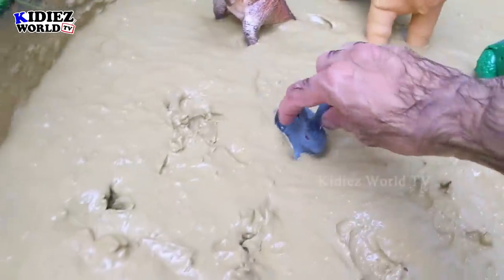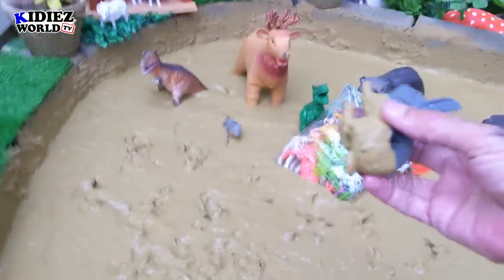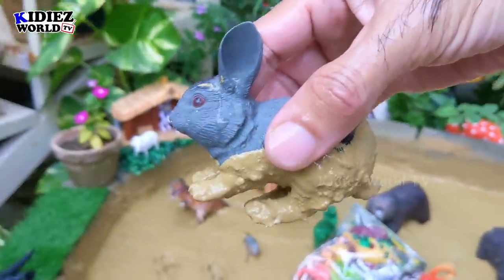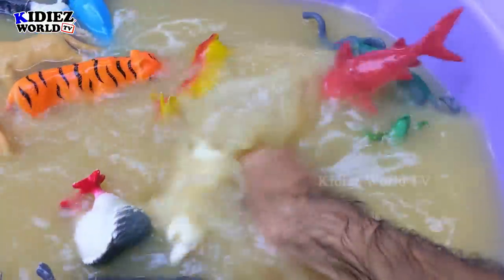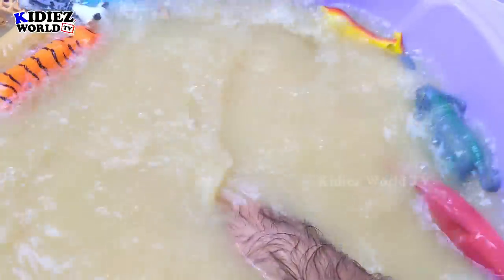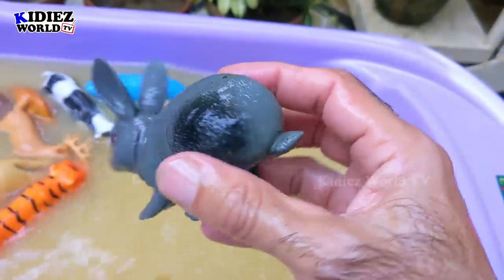The next one we have is rabbit — the cute little animal. It's a little but very cute farm animal. It's very dirty now, so let's wash him. Here we go — rabbit!